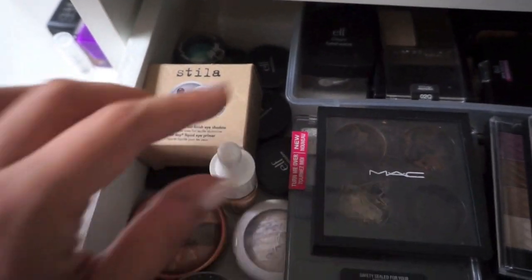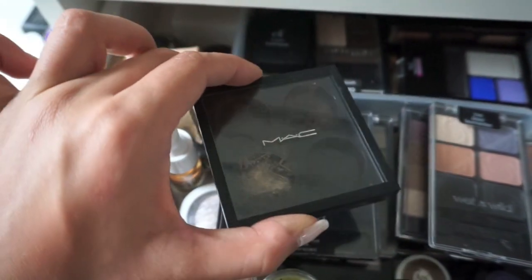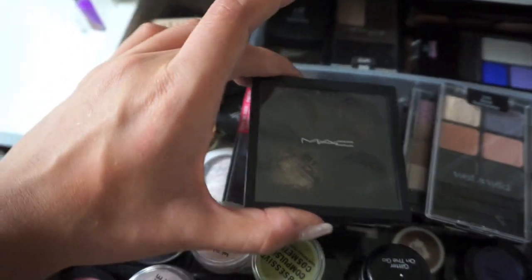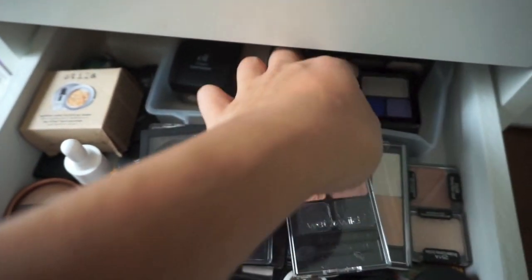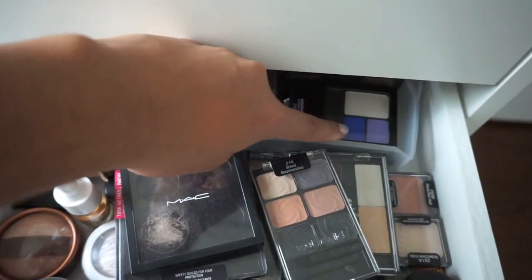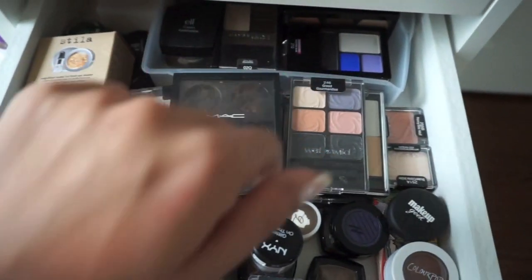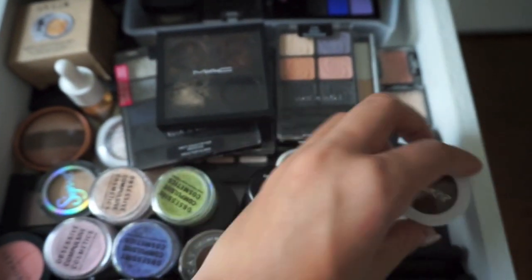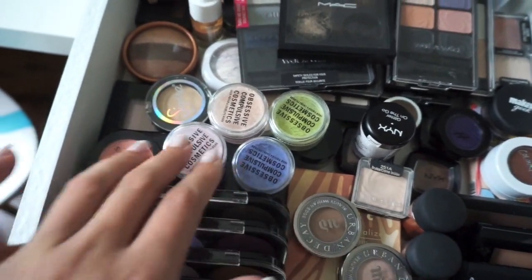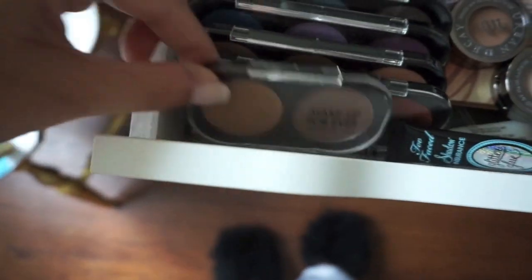I have my Stila Magnificent Metals, my Josie Maran coconut water shadow, an empty MAC palette that I could put eyeshadows in for travel. Some old Wet n Wild ones I hardly use — I bought one just because of the color, but the payoff when you put it on your eye isn't really that good. My Makeup Geek Utopia pigment, my trusty ColourPop shadow in the shade Bandit. I have some new Urban Decay shadows, my Obsessive Compulsive pigments, and then these are my Makeup Forever Artist shadows — pretty much all neutral with one more colorful one.